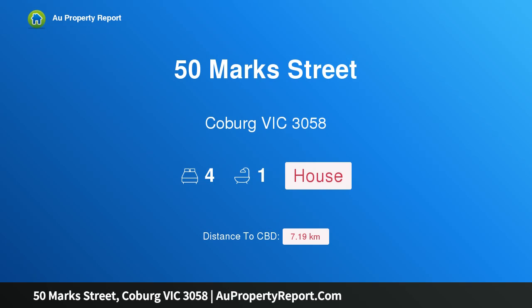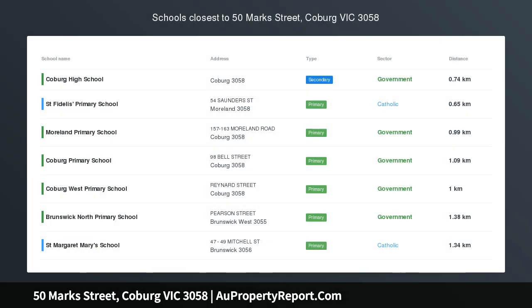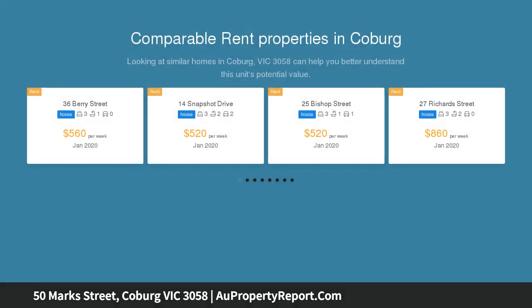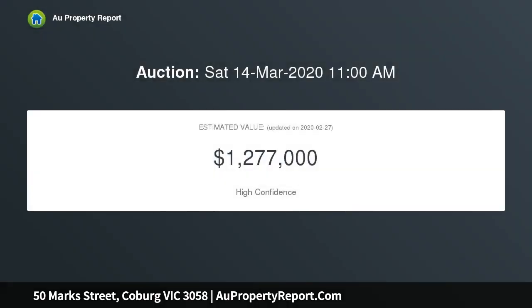I am glad to introduce 50 Mark Street, Coburg, Victoria 3058 — a classic Californian bungalow with a gorgeous garden surprise. In a blissfully quiet neighborhood with easy access to the best of Coburg, this attractive period home provides a family environment of immediate enjoyment, along with exciting options to enhance and expand in the future, STCA.